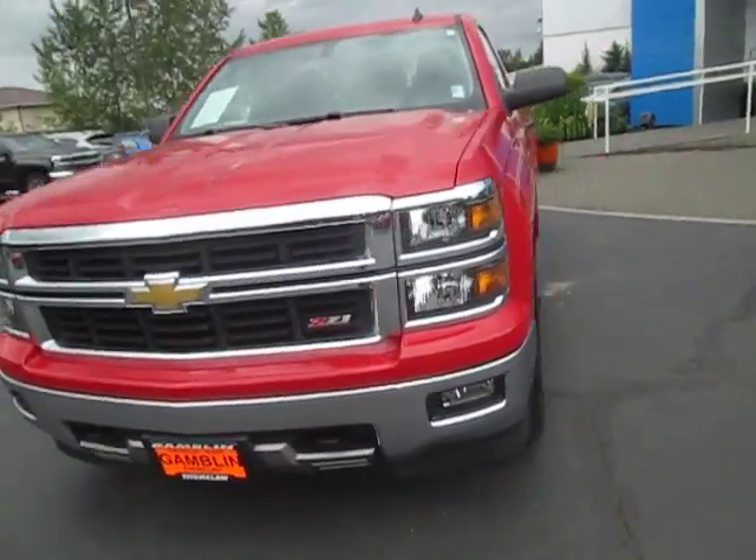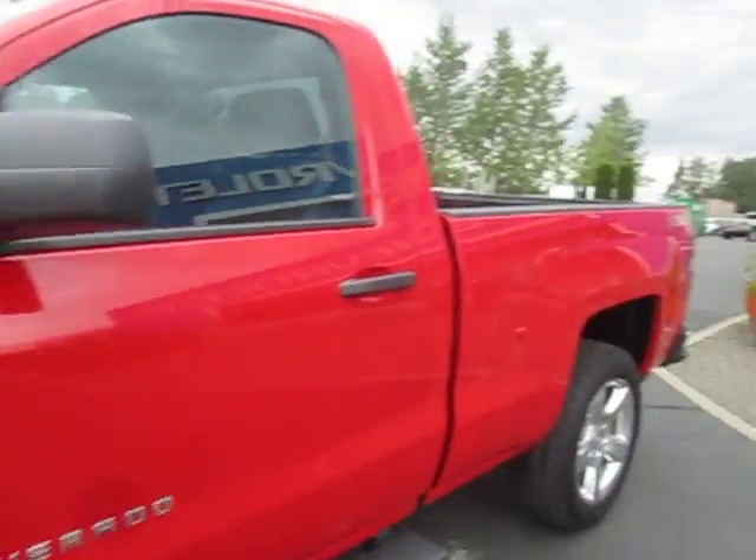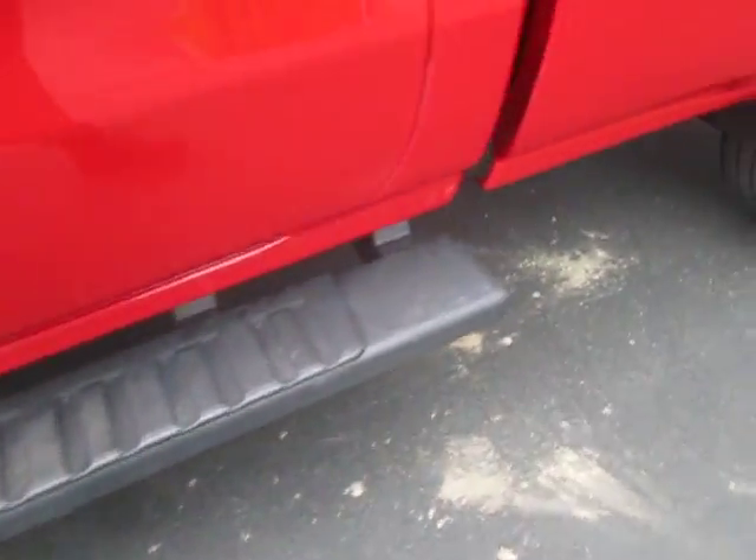Hey guys, Andy here with Art Gamblin Motors here to tell you guys about our 2014 Chevrolet Silverado 1500 with this bright red paint. Good looking tire tread here on nice silver Chevy rims, we've got our steps here.